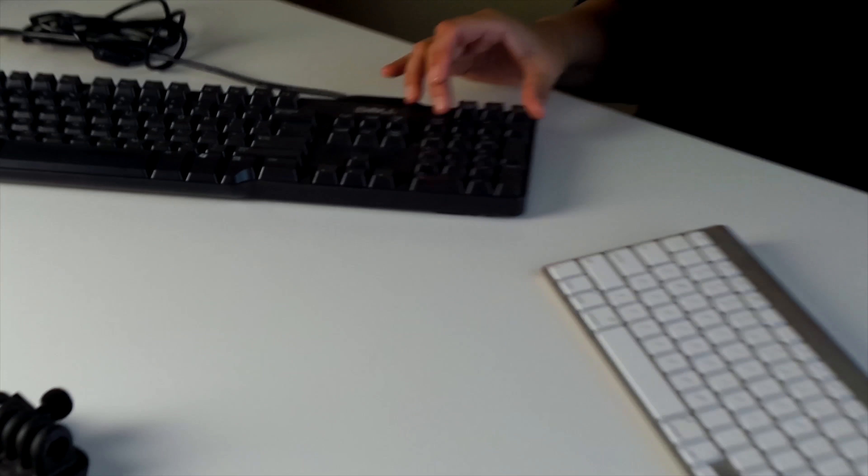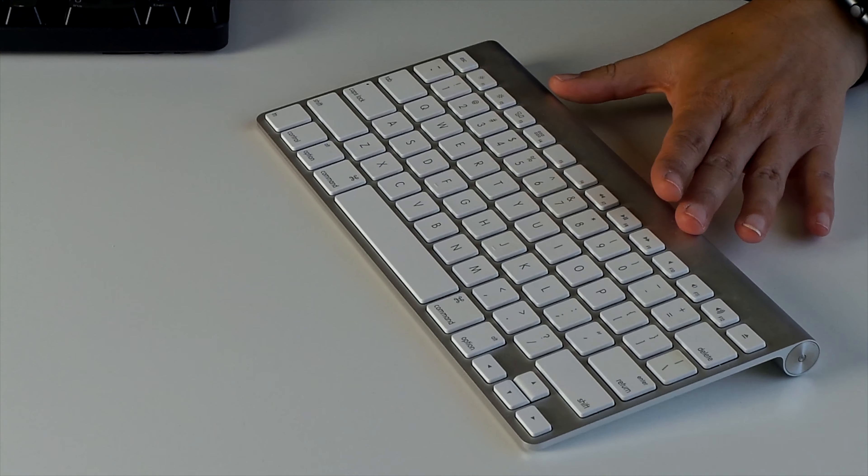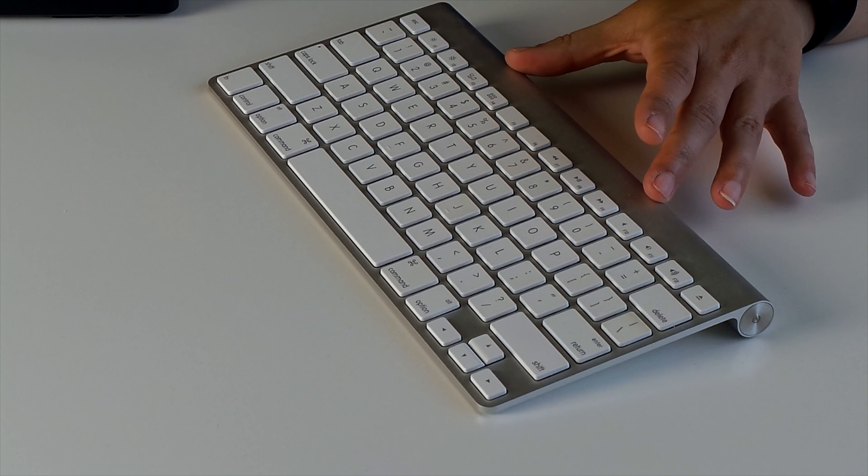We have two different keyboards here. One is this thick, kind of chunky, bulky keyboard versus a thinner, low-profile, small, thin, chiclet keyboard.